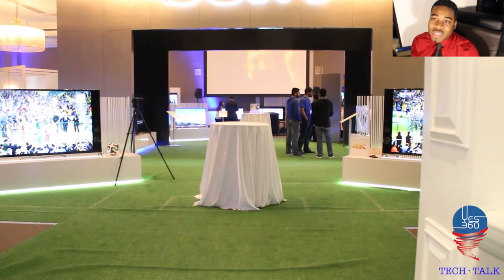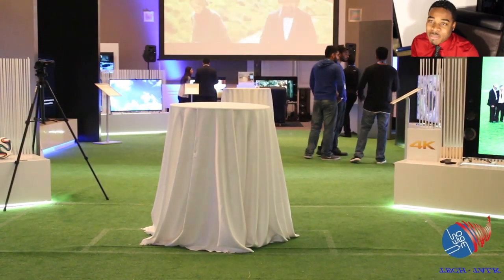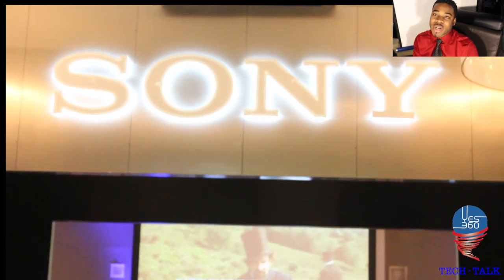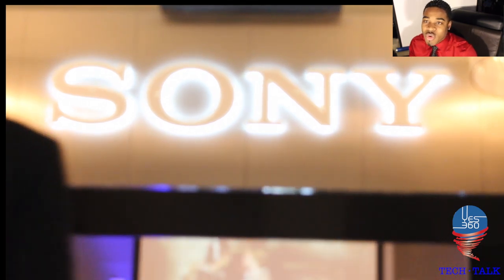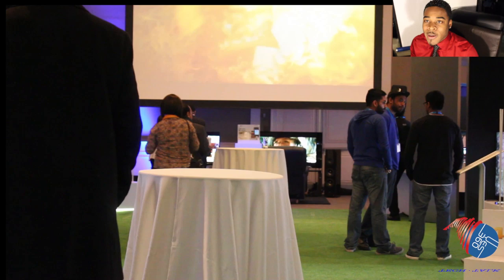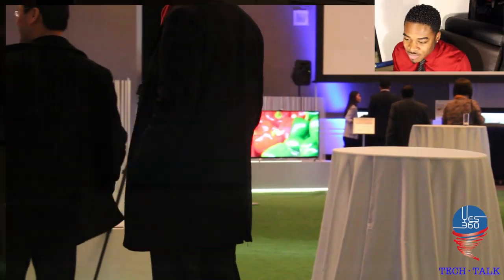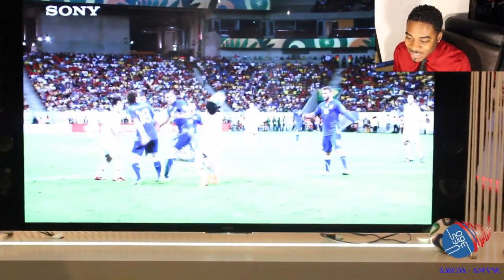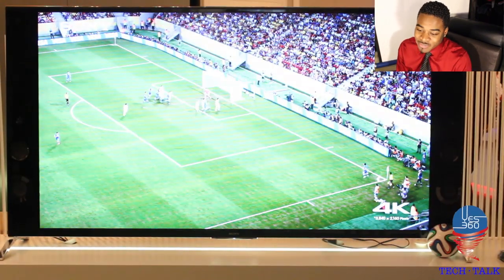Unfortunately due to time constraints I wasn't able to get as much footage as I could, so I do apologize for that, but I will put up what I have and more videos to come on some of the Sony devices. The TV we're looking at here is the X900B — Sony's new 79-inch 4K television.